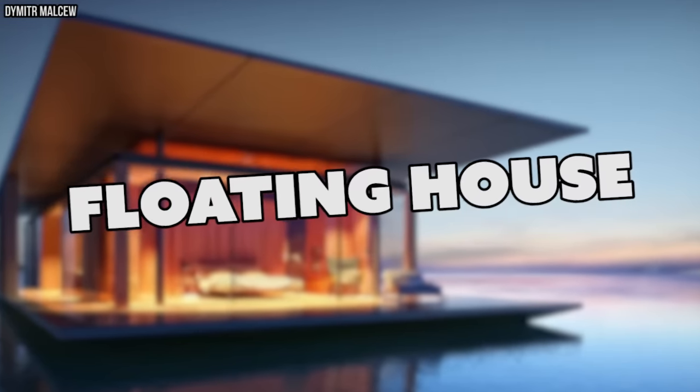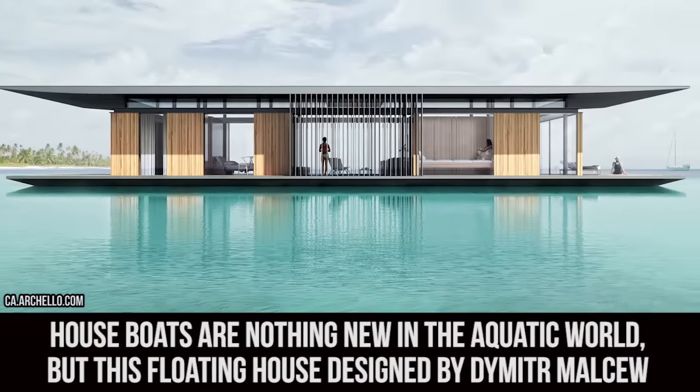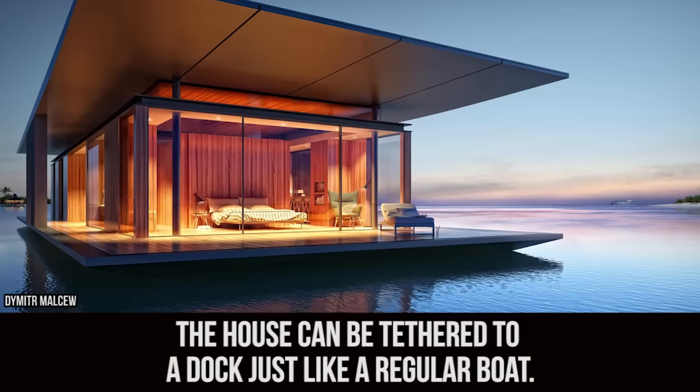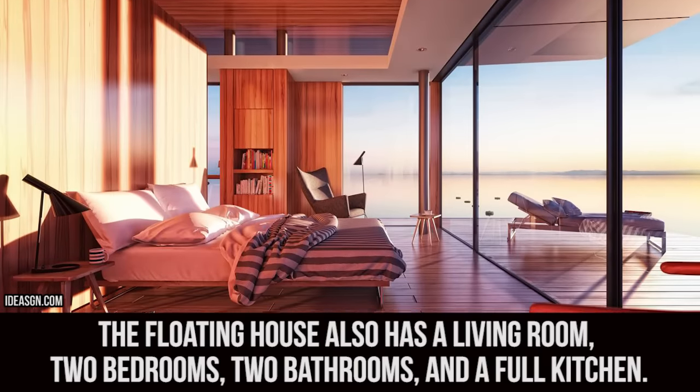Floating House. Houseboats are nothing new in the aquatic world, but this floating house designed by Demeter Maussu is truly a sight to behold, as it is a real house sitting on top of a buoyant platform, thus giving it the ability to float. The house can be tethered to a dock just like a regular boat. The floating house also has a living room, two bedrooms, two bathrooms, and a full kitchen.